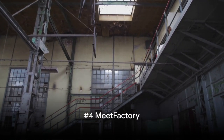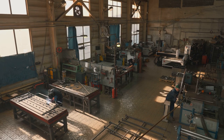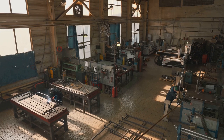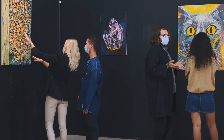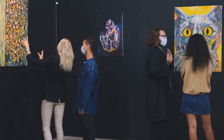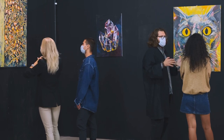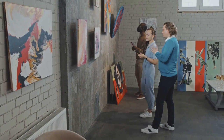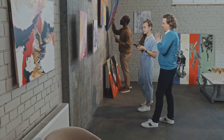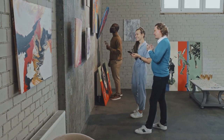Coming in at number 4, we delve into Prague's contemporary art scene at Meat Factory. Nestled in an industrial setting, this dynamic cultural hub embraces the raw and the edgy. Here, you'll discover an eclectic mix of art forms all under one roof. Meat Factory is not just a gallery, but a vibrant community of artists and art enthusiasts. It's a place where graffiti meets the grandeur of modern art, and where sculptures strike a conversation with installations. The exhibits here are ever-changing, each one offering a fresh perspective on contemporary art.